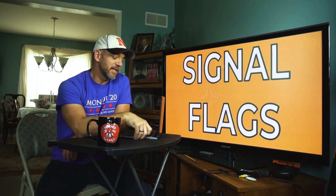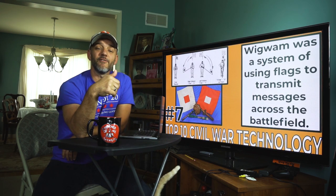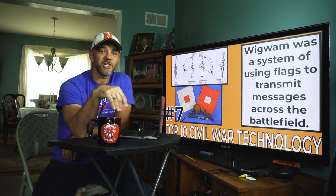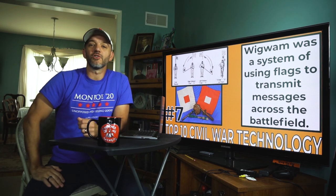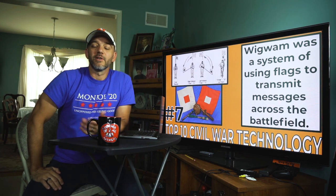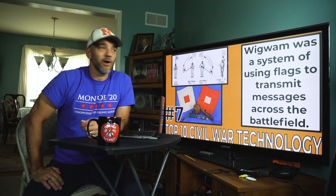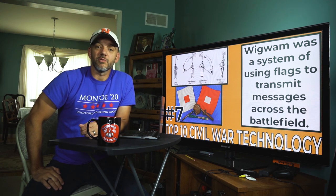Number seven: signal flags. Wigwam is a system of using flags to communicate information up and down the battlefield. It's kind of like Morse code — dots and dashes — except with flags. Wigwam signal flagging was often used in conjunction with the telegraph during the Civil War, but because the telegraph was so easily disrupted — all you had to do was cut the wire — Wigwam was relied upon heavily by generals in the Civil War.